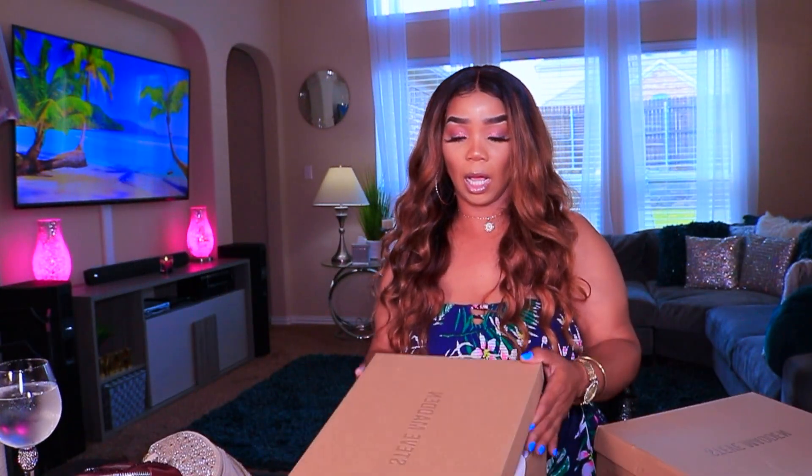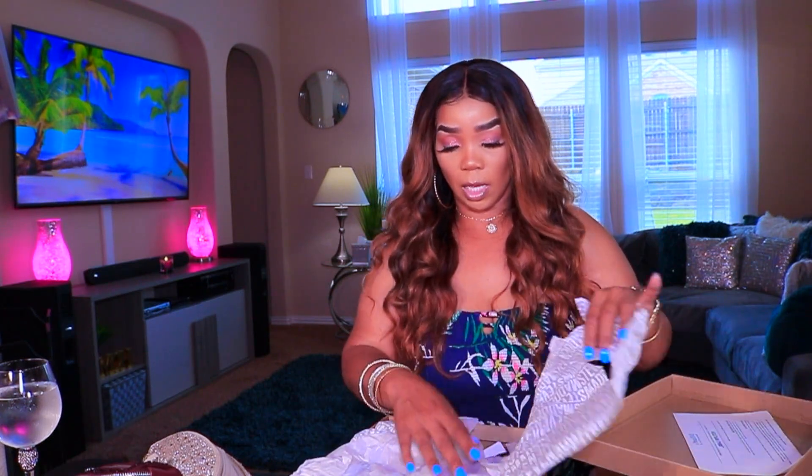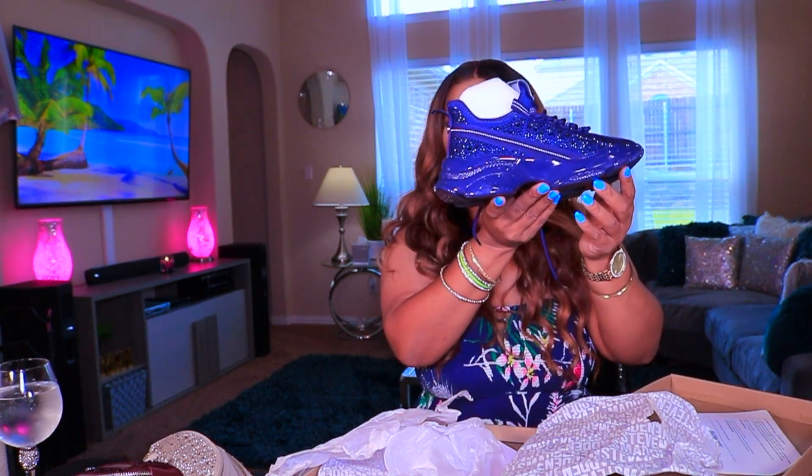You have to size up if you get these guys, cause they run like a half inch too small. But I also copped them in the blue. As you can see, I ordered them through the mail and they were $99 plus tax apiece. They didn't have these on the Steve Madden site at first, so I had to end up getting them from Dillard's. And this is the navy blue — this is the back view, side view.